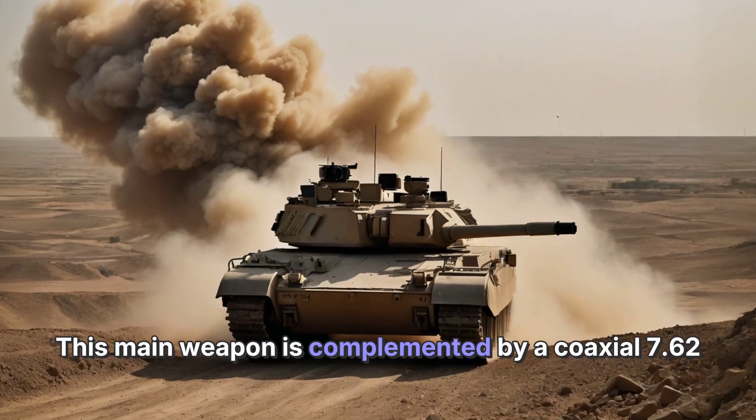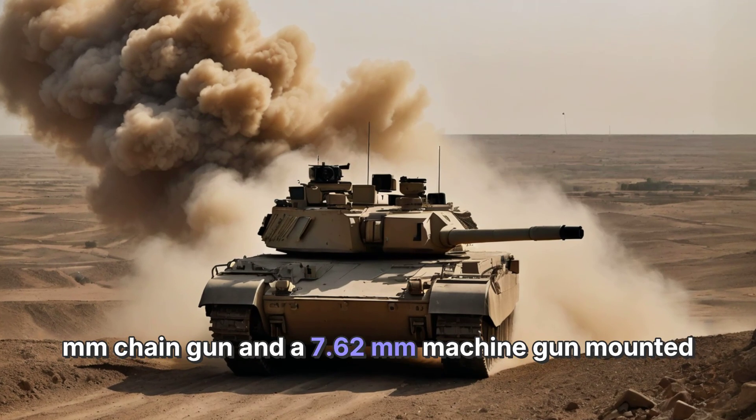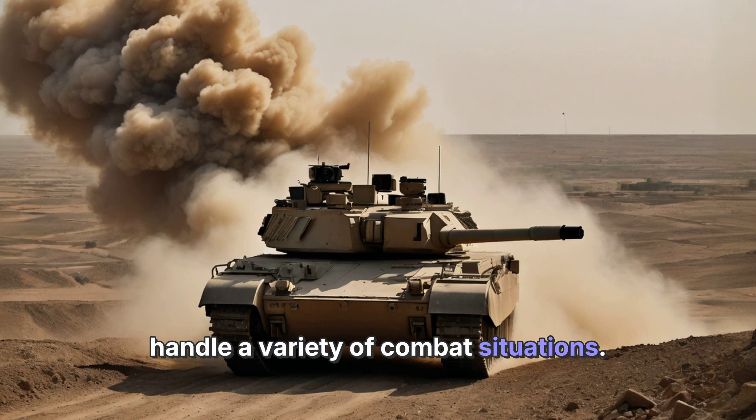This main weapon is complemented by a coaxial 7.62mm chain gun and a 7.62mm machine gun mounted on the turret, ensuring the tank is well-equipped to handle a variety of combat situations.